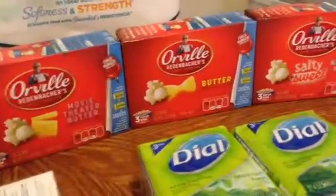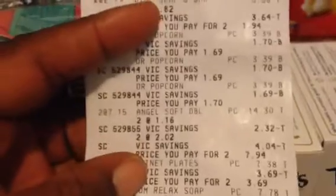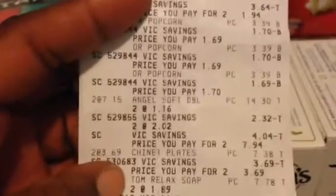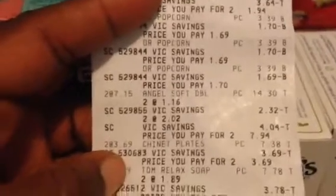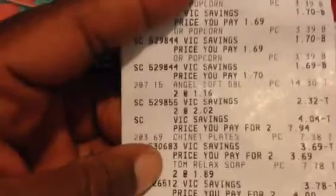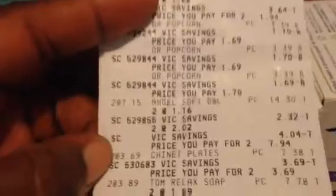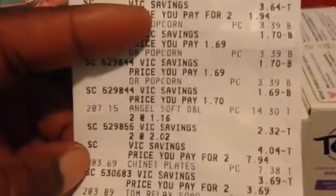The Orville Redenbacher Popcorn — I have three of those. They are $3.39 BOGO, and I used a $1 blinky I had, so basically all of those were free for me. If you don't have that blinky, you can use the $1.50 off two printable, which makes it $0.39 each. There's also an EVIC you can load to your card for $1.50 off two, which actually makes it a $1.11 moneymaker — even better.